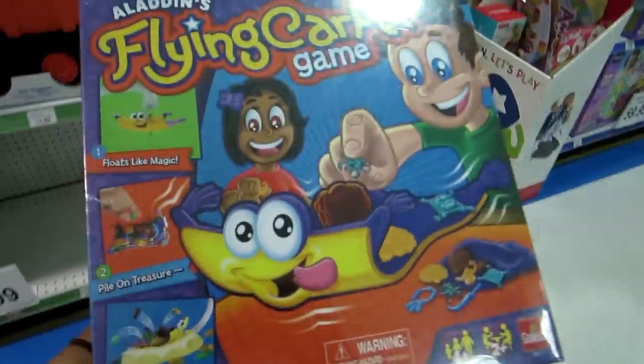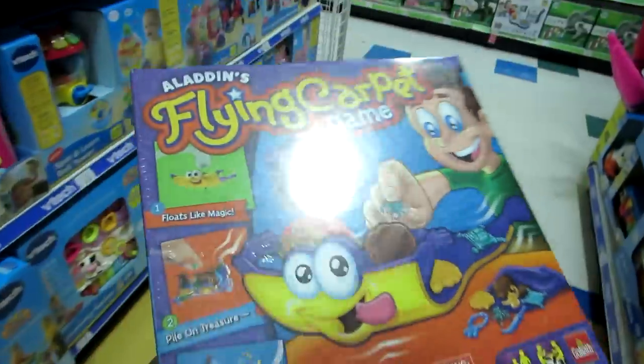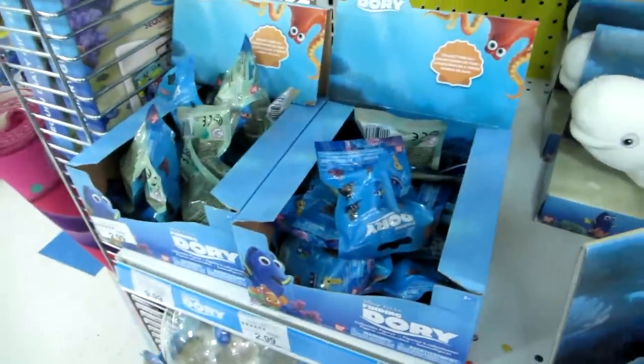We'll see what happens. I will see you guys at Toys R Us. So we picked up the Aladdin's Flying Carpet game because it looks super fun and me and Jenna can play that. Here's some Finding Dory stuff. Here's the Series 2 blind bags.